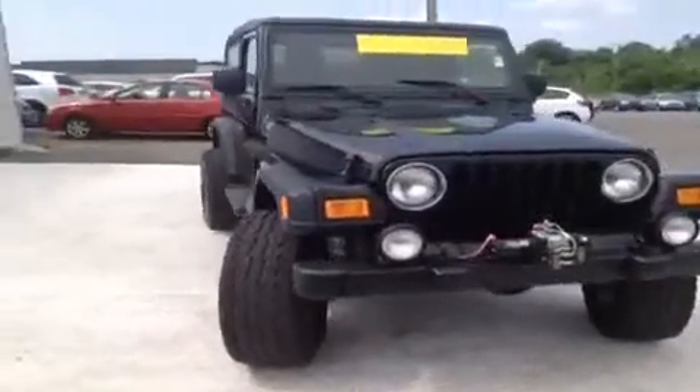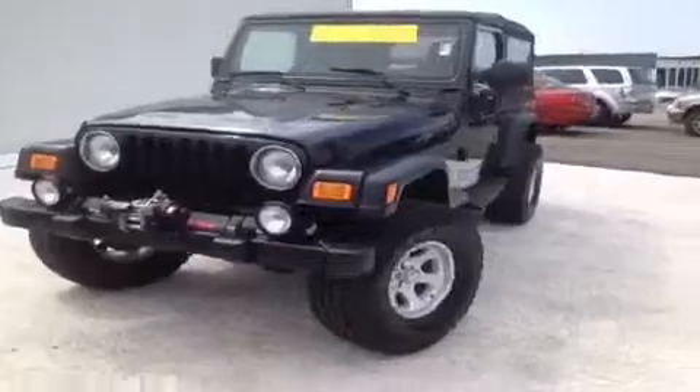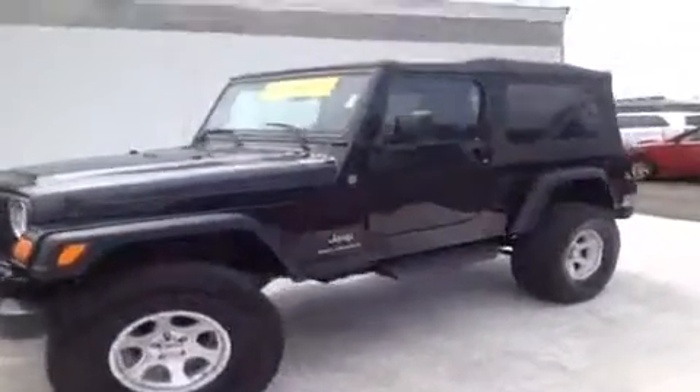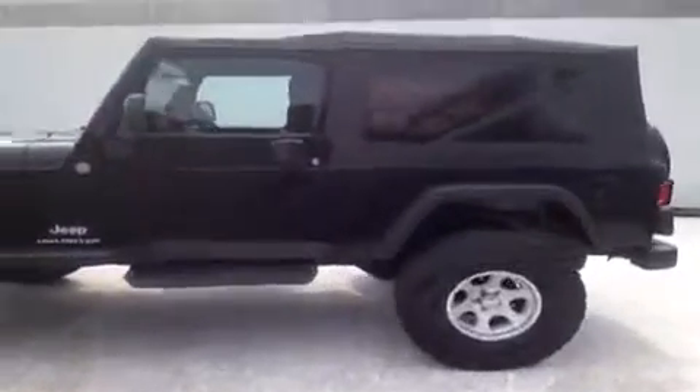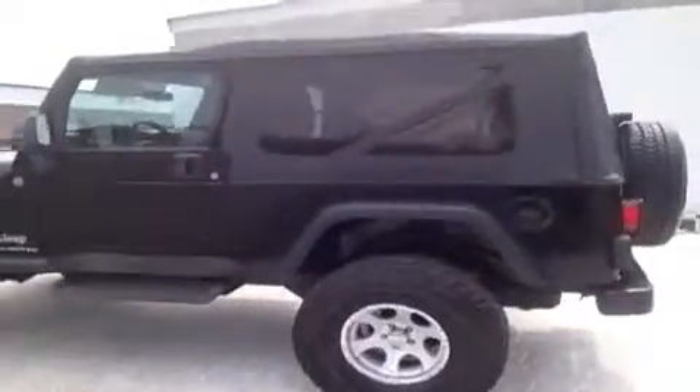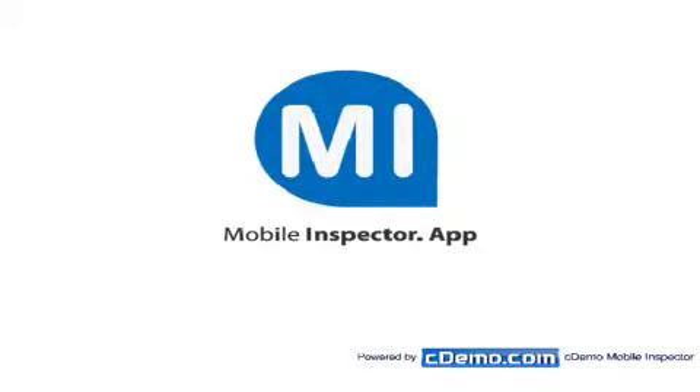For more information or to check the availability of this great Wrangler, just come on down and see us. We're located just south of the Rivergate Mall at 1536 Gallatin Pike North in Madison, Tennessee. Or you can give us a call — our number is 888-378-5201. Or you can visit us online at www.carnivalkia.com.